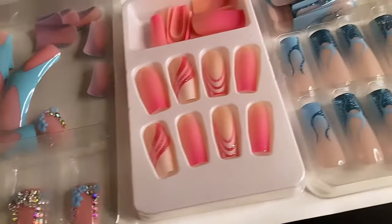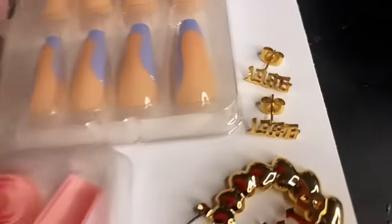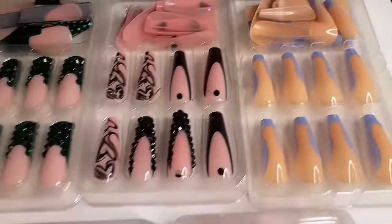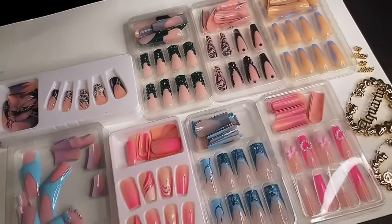Hey Chalk Nation, it's your girl Chalk and I am back with another video and another Shein haul. Shein did not come to play in 2024, so let's get into it!